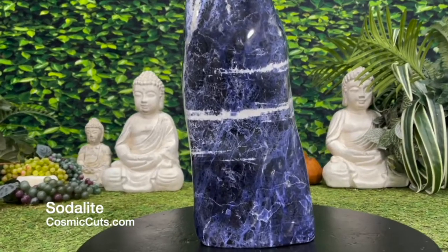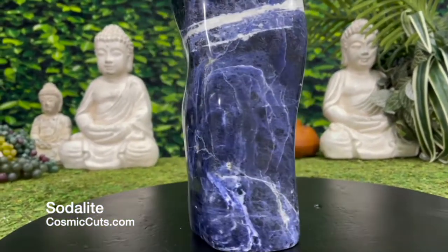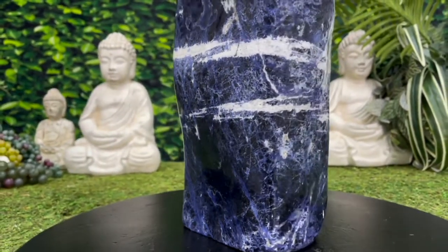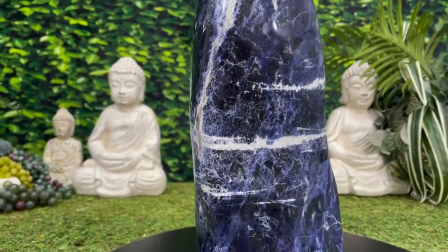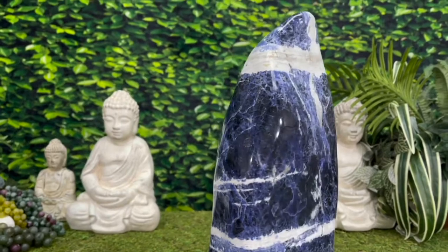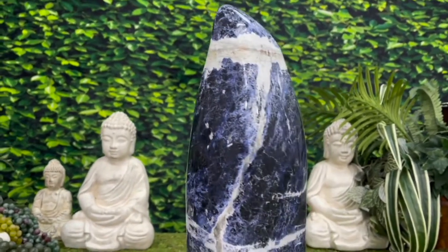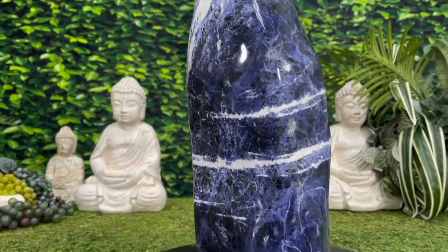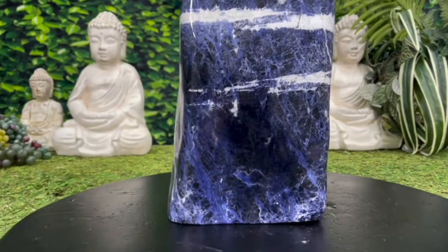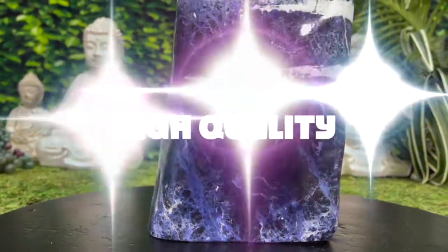Into the deep blue healing abyss we go. Sodalite, the great harmonizer stone, promoting deeper connections with your higher self and with your loved ones. And protecting against those pesky EMFs which plague us in the computer age we're living in. With Sodalite, the deeper the blue, the higher the quality of the crystal.